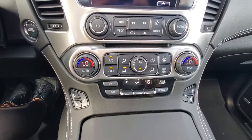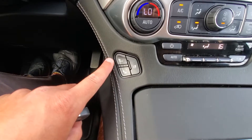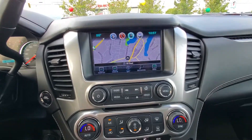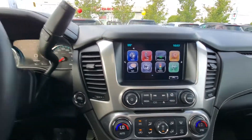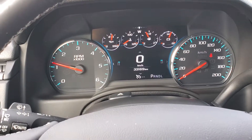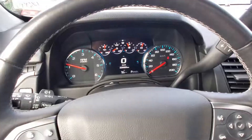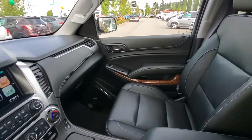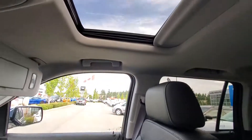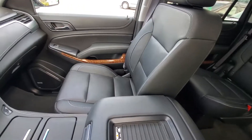You've got dual climate control, heated seats, cooled seats. If you just want your back heated then you've got that as well. Navigation, digital cluster up there. Again only 33,000 kilometers. I'm sitting inside the 2017 Tahoe. Wood trim, sunroof, and a wireless charge pad there.